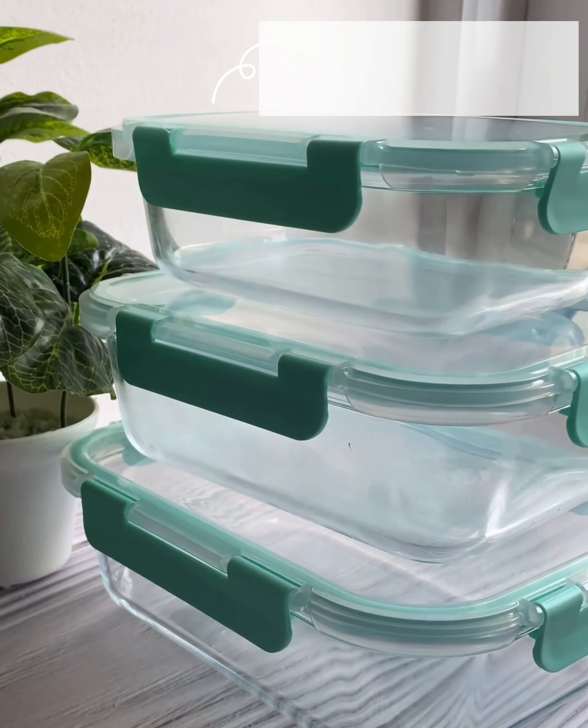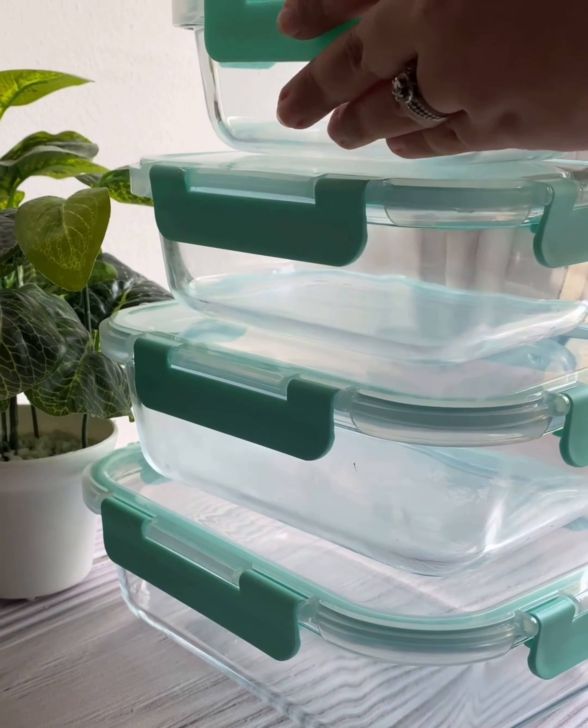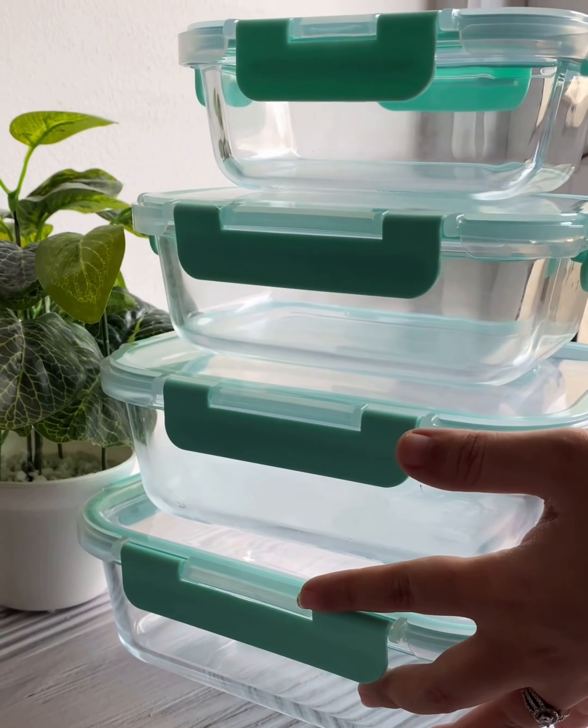It comes in different sizes, so what are you waiting for? Order them now and say goodbye to toxic plastic.